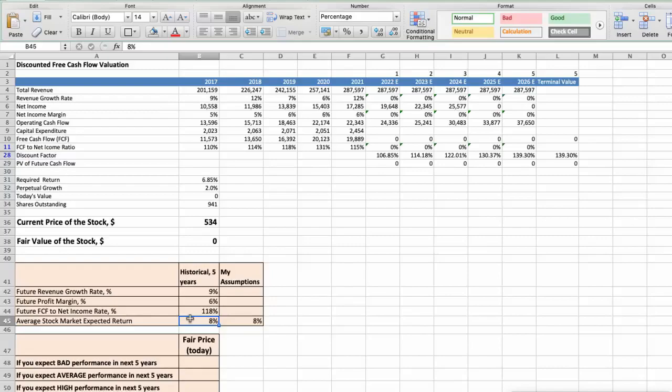First scenario: UnitedHealth will have bad performance in the next 5 years. Future revenue growth rate would be below 6%. Future profit margin would be below 5%. Future free cash flow to net income rate would be below 80%. In this case, the fair value of the stock today would be $320.